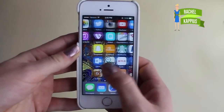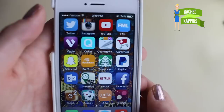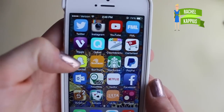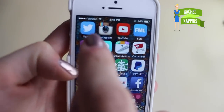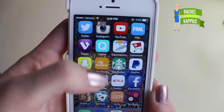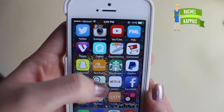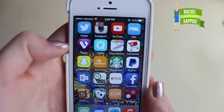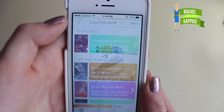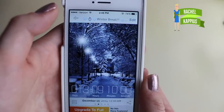On my second page I have a lot of the main things. I have Twitter, Instagram, YouTube, and the FML app — those are the three I use the most, just the social media ones. Then I have Viggle, which I've done a video about, and Cricut, which I've done a video about — those are basically money-making apps that I do every day. I have a countdown app — I think I have countdowns to my sister's birthday and then my winter break.